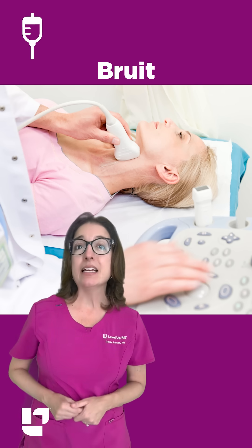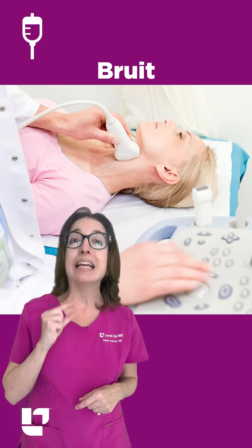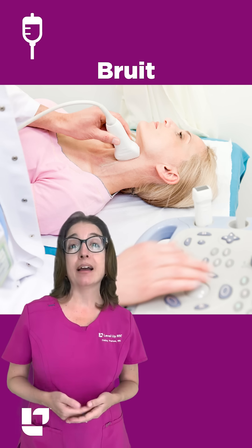A bruit is a whooshing sound that is heard with a stethoscope, which indicates that blood is flowing through a narrowed portion of the artery. This is typically caused by atherosclerosis, which is the buildup of plaque in an artery.